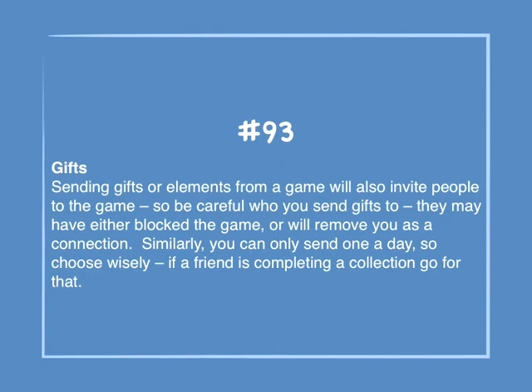Number 93: Gifts. Sending gifts or elements from a game will also invite people to the game, so be careful who you send gifts to — they may have either blocked the game or will remove you as a connection. Similarly, you can only send one a day, so choose wisely. If a friend is completing a collection, go for that.